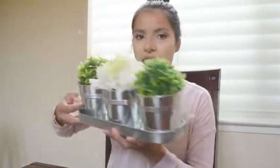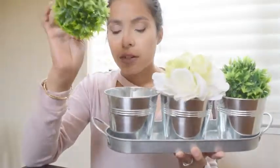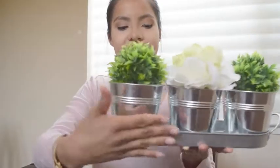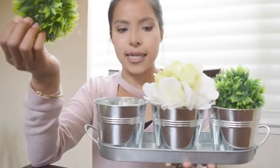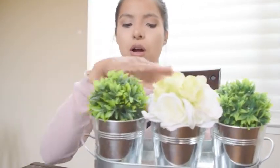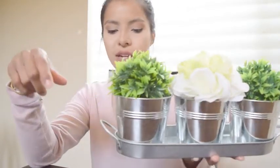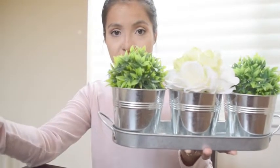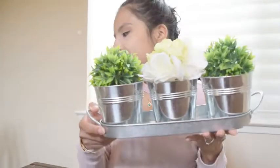The next DIY I found at the 99 cent store is this tray and tin set with little grass balls. The tray and tins come together for $1.99, and the grass balls are 99 cents each. The flowers I already had from the Dollar Tree, so I put those in there too. You could also just do the grass balls in all three containers — I think that would look really cute. For $1.99 that is such a great deal, because at Dollar Tree you'd buy all these items separately for more.